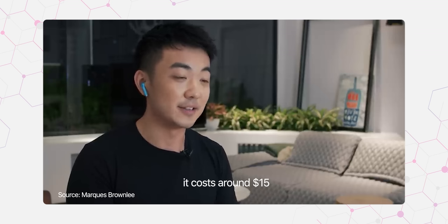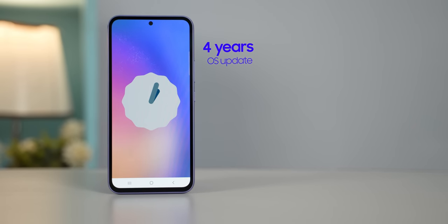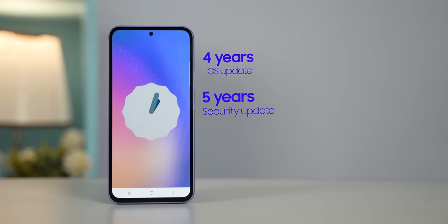To put things into context, the Nothing Phone 1 doesn't have a full IP rating. Getting proper IP certification adds cost to a device, and this is definitely one of the reasons why Samsung phones are a little more expensive. On the positive side, the Galaxy A54 offers 4 years of OS updates and 5 years of security updates.